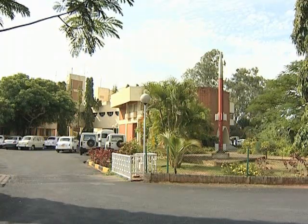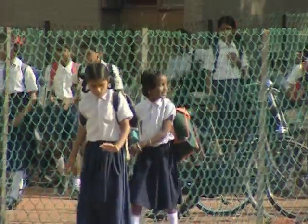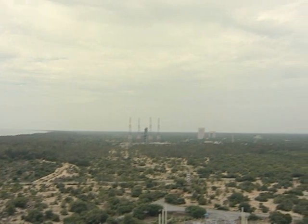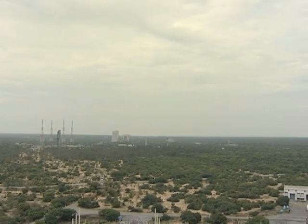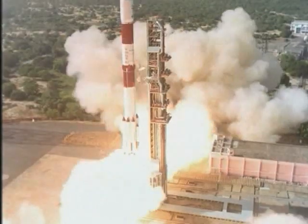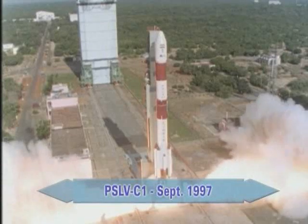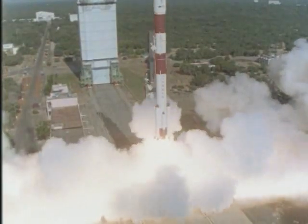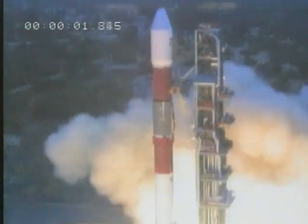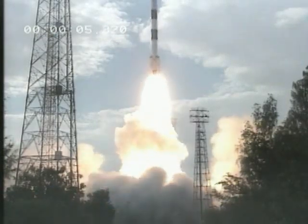Sriharikota is also like a real town, with the base's 2,000 employees living there with their families. The first PSLV launch took place in 1993. In total, there have been 13 PSLV and 4 GSLV launches carrying 35 satellites, including 16 for other countries — satellites for telecommunications, telemedicine and tele-education, observation satellites, and even a return capsule. A wide range of missions have left from Sriharikota.